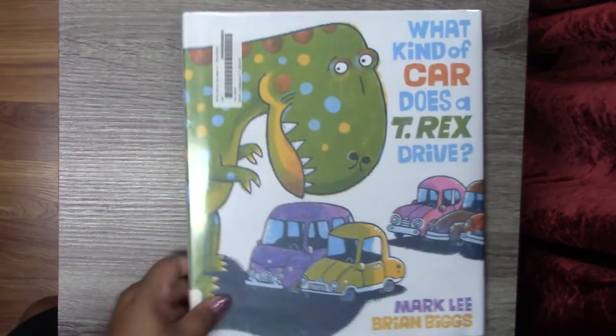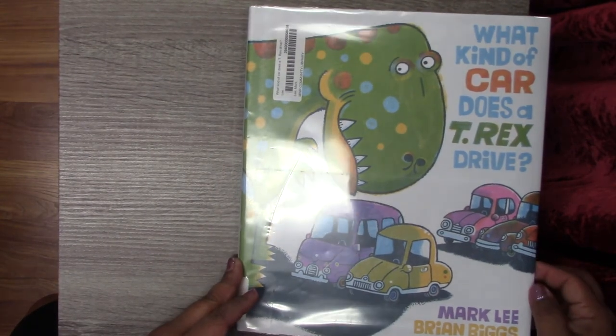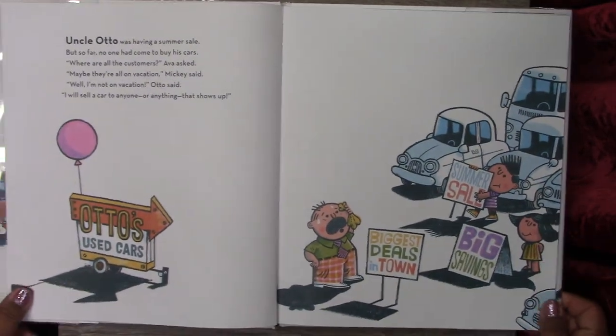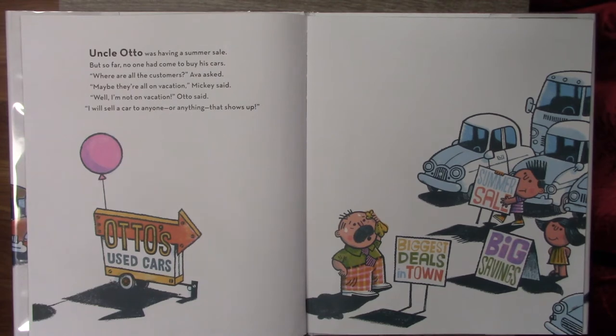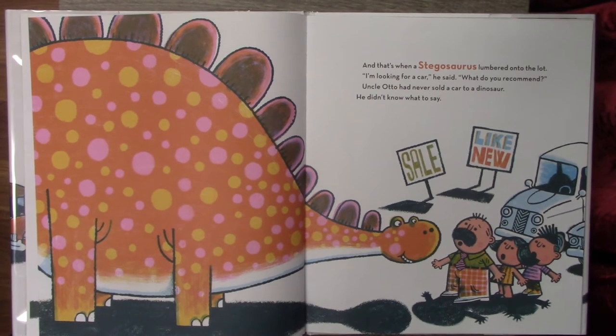So let's read my next book. This is called What Kind of a Car Does T-Rex Drive? by Mark Lee and Brian Biggs. Uncle Otto was having a summer sale, but so far no one had come to buy his cars. Where are all the customers? Ava asked. Maybe they're all on vacation, Mickey said. Well, I'm not on vacation, Otto said. I will sell a car to anyone or anything that shows up. And that's when a stegosaurus lumbered onto the lot. I'm looking for a car — what do you recommend? Uncle Otto had never sold a car to a dinosaur. He didn't know what to say.